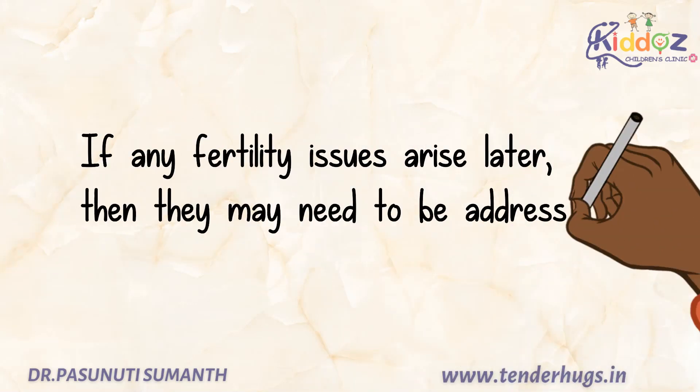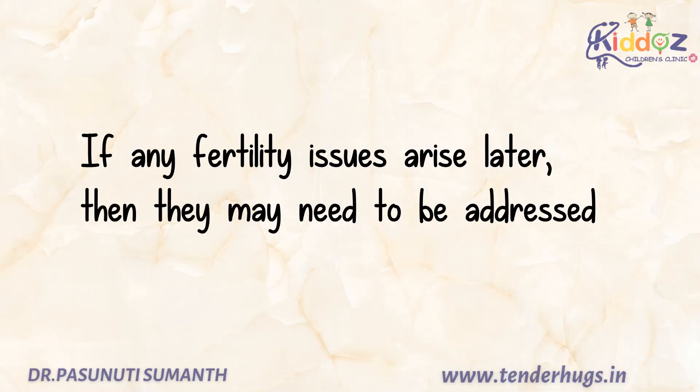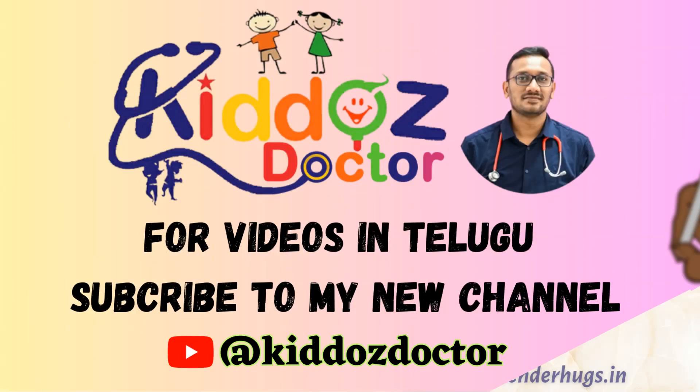If any fertility issues arise later, then they need to be addressed. This is all about how to manage delayed puberty in boys and girls.